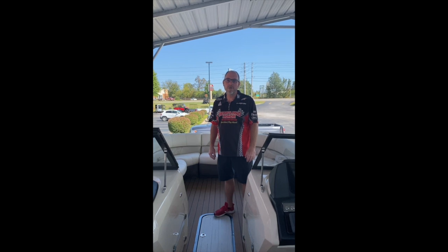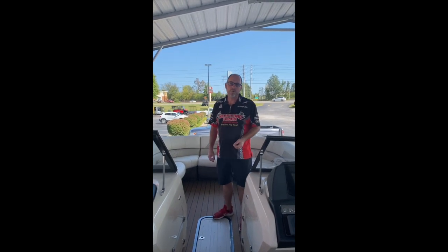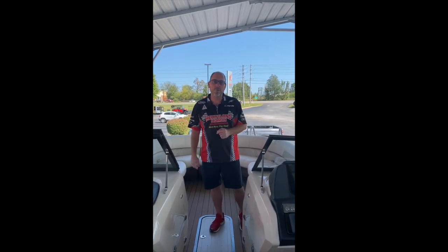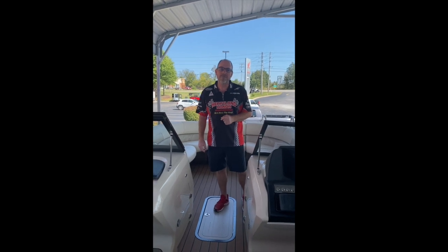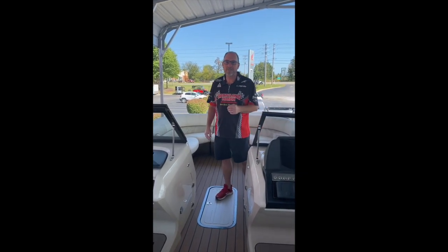Hello everyone, Greg Donahoe with Heartland Honda in Springdale, Arkansas. Today is September 24th. We're out here going to go over a brand new 2021 Coach dual console rear-facing couch boat powered by a Honda with a 10-year bow to stern warranty.